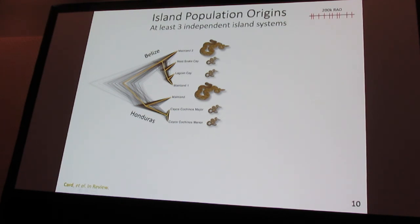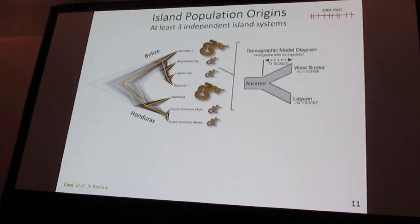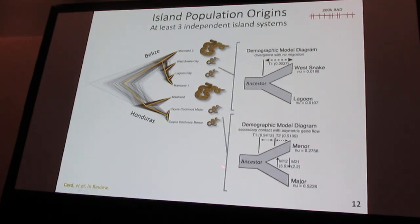Of course, a phylogenetic tree doesn't really account for things like subsequent admixture or gene flow that could occur between island populations after divergence. So we decided to simulate various demographic scenarios and compare those to our empirical evidence based on two-dimensional site frequency spectra in DADI. In the case of Belize, we see strong evidence that since they split, these two populations have evolved independently based on the genetic data. In contrast, for Cayos Cochinos, there was an initial split but there seems to be ongoing gene flow — not surprising, as these islands are only a few kilometers apart.